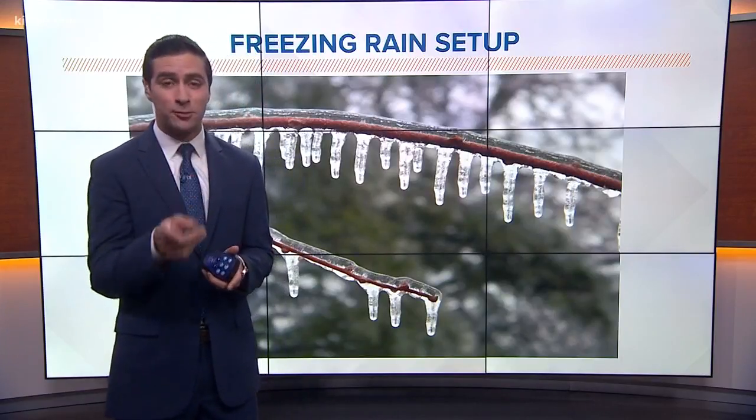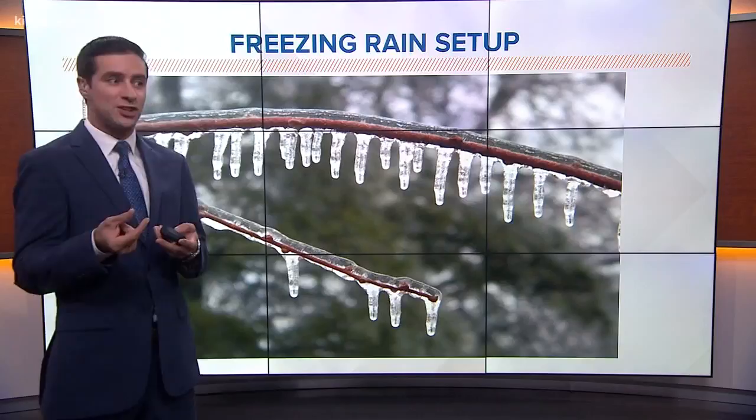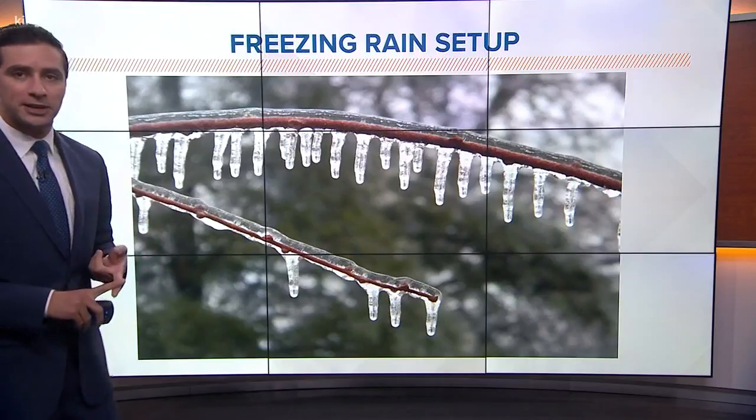We're looking at the potential of seeing some freezing rain at our mountain passes, but we want to be specific — it's only going to stay up in the mountain passes. So what is freezing rain? It's when actual liquid rain falls through a sub-freezing layer. It cools below the freezing temperature, so it's actually water that's colder than the freezing temperature. Once it lands on stuff, it produces ice — very slippery conditions. It can weigh down trees, cause power outages, things like that.